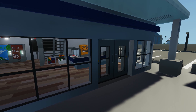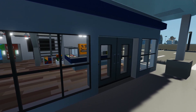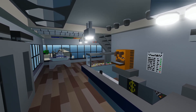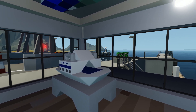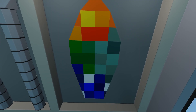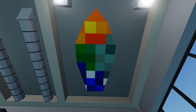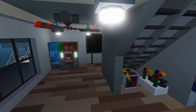Moving back to the stairs we have a set of automated sliding doors to the left. Walking inside you're immediately greeted with a buffet and even a miniature model of the ferry itself. Behind the stairs we have some children's toys and to the right we have a ceiling fan.